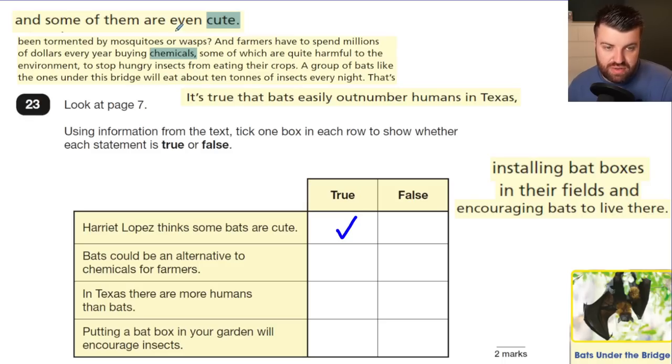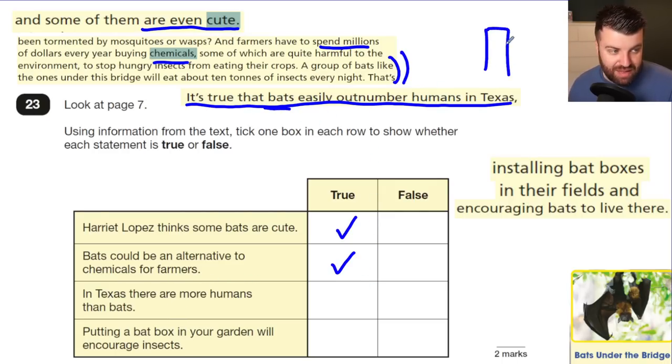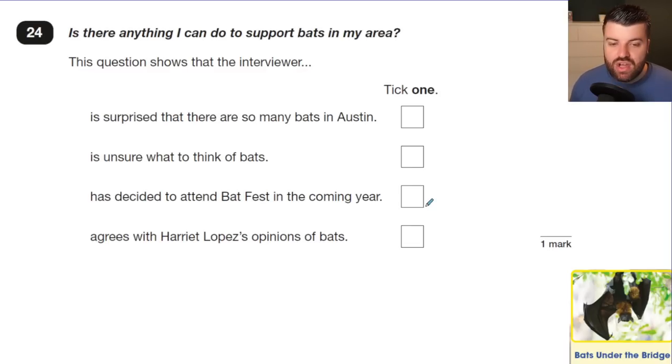Question 23: True or false for each statement. Harriet Lopez thinks some bats are cute — true, the text says 'some are even cute.' Bats could be an alternative to chemicals for farmers — true. In Texas there are more humans than bats — false, bats outnumber humans. Putting a bat box in your garden will encourage insects — false, it encourages bats, and bats eat insects, so insects would not thrive.